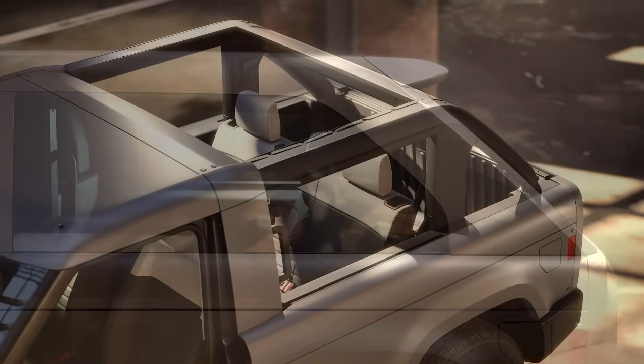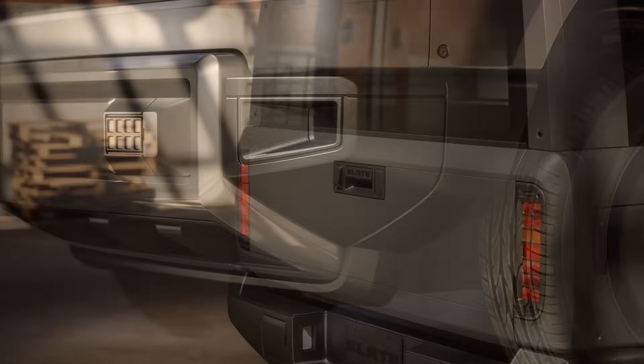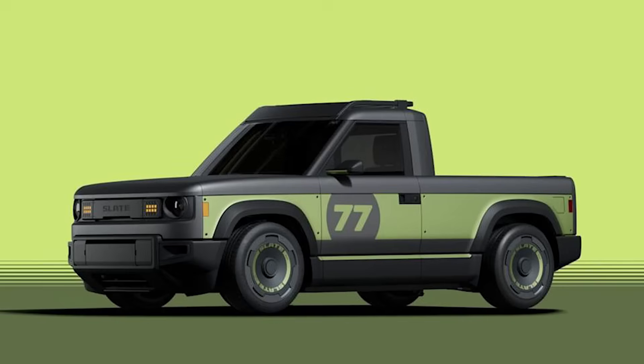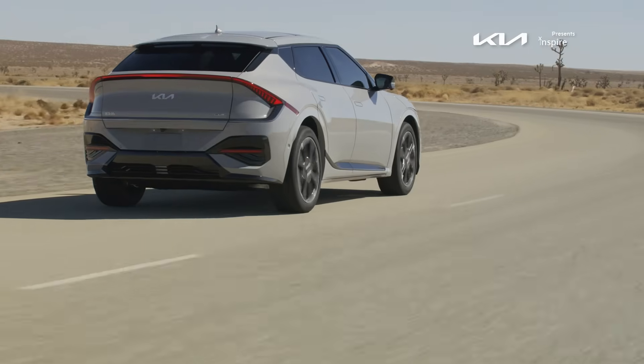Some new brands like Slate EV are pushing modularity even further — flexible, affordable, still good looking — so you can construct different body styles based on what you want: complete customization. And you can't deny how good some of these EVs look.